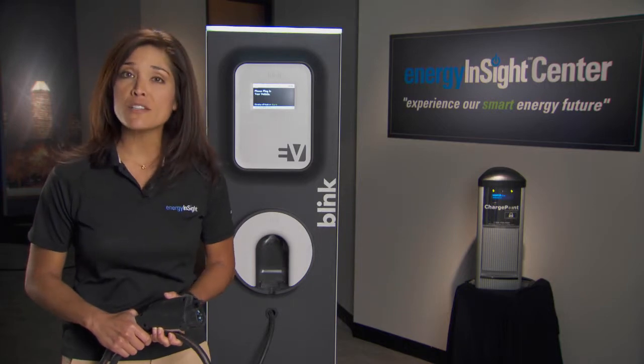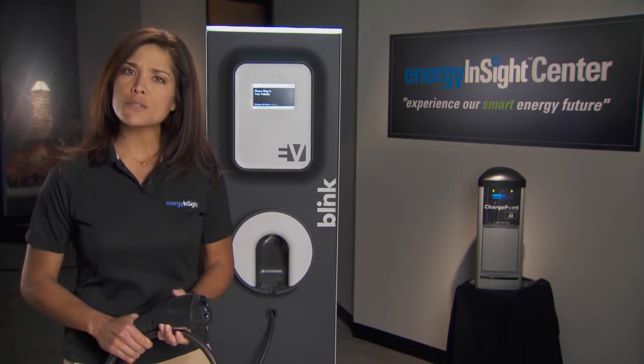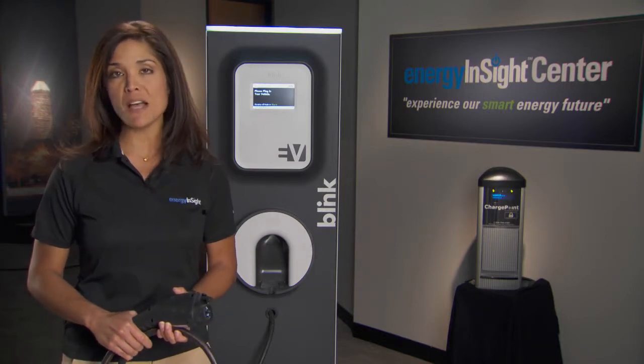CenterPoint Energy has already begun to prepare for the demands on the electric grid of a large number of electric vehicles being charged across Houston at the same time.